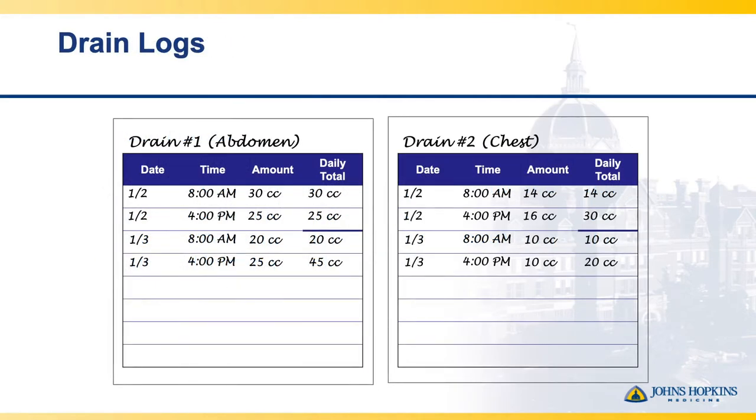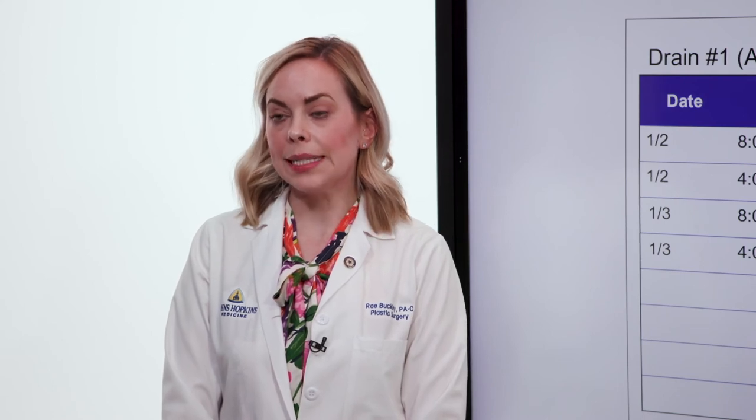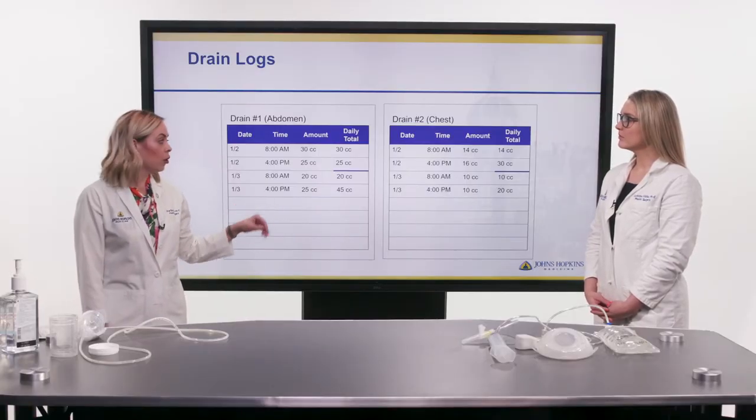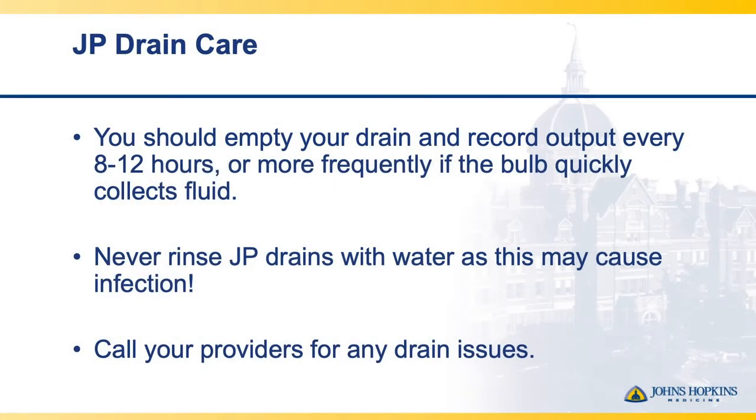It's important that you keep track of the output coming from your drain. We ask you to physically bring these logs to your post-operative visit because they help us determine when it's appropriate to remove the drains. On each log, keep track of each individual drain and maintain a running total for a daily 24-hour period output volume. While we ask you to perform drain care more than once per day, we want a 24-hour total. Strip and empty drains at least every 8 to 12 hours, more frequently if the bulb is filling up. Please remember not to rinse the drain with water as this may cause infection, and call your provider for any drain issues.